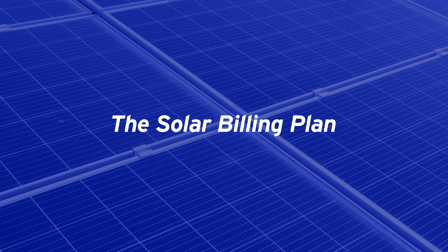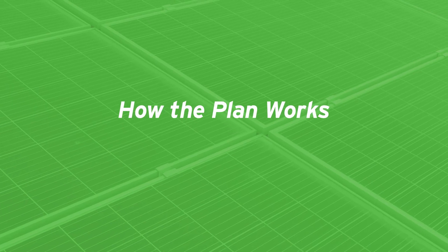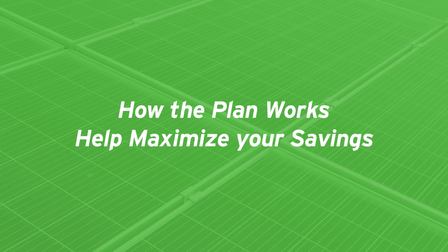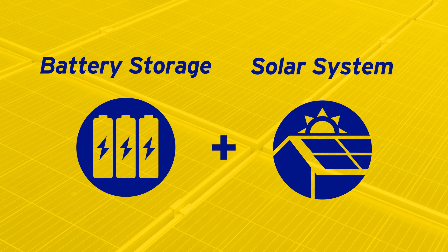Welcome to your guide on the solar billing plan. Let's dive into how the solar billing plan works and how you can help maximize your savings when you pair battery storage with your solar system.